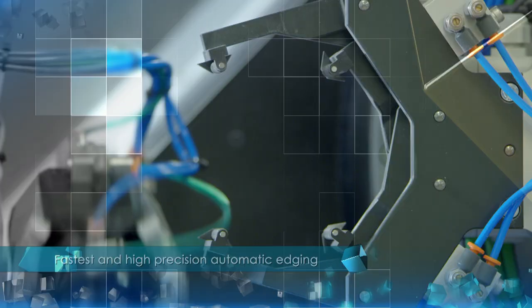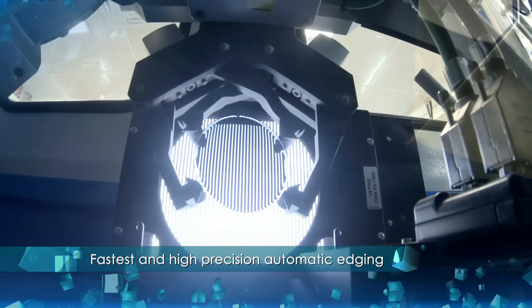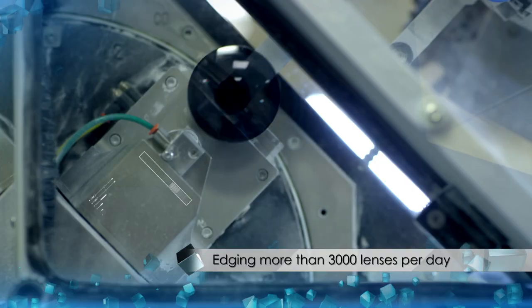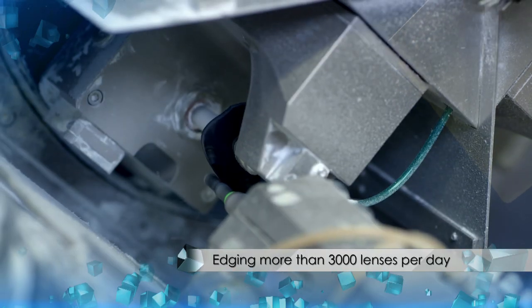The Racer machine has consistent precision blocking and edging with camera-based lens recognition and alignment. Parallel lens handling, block, and remote edging process is another USP of the Racer.